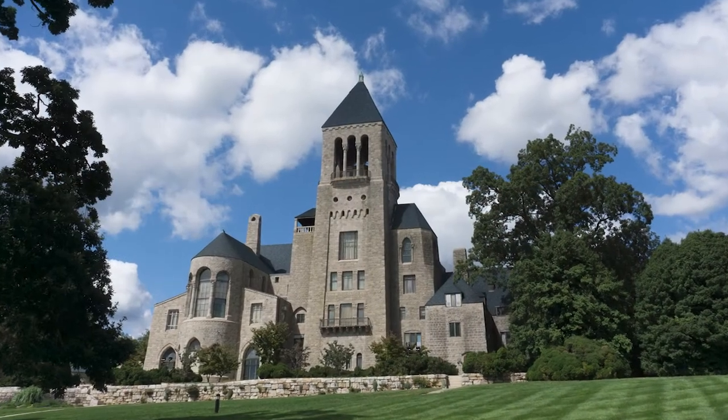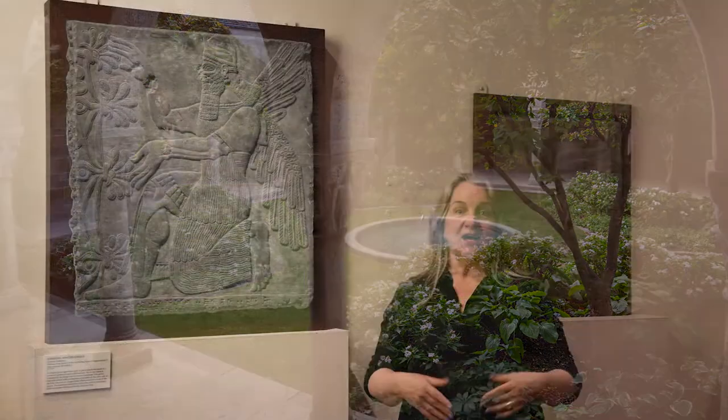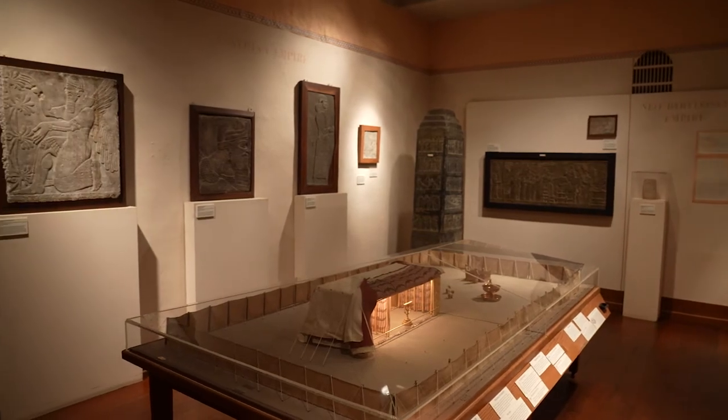Hello, my name is Leah Smith. I'm an educator here at Glencairn Museum. Glencairn Museum was once the home of Raymond and Mildred Pitcairn and their nine children. The room that we're in today was once the bedroom of one of those children, and in the 1980s it was converted to become the Ancient Near East Gallery.